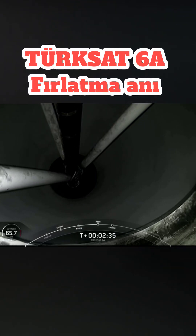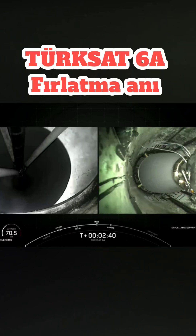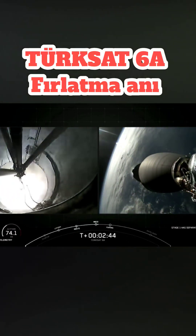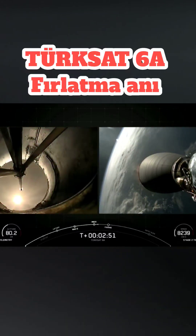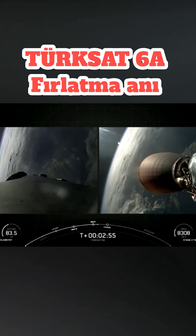Main Engine Cutoff. Stage Separation Confirmed. And good call outs there for those three events, which again were Main Engine Cutoff, or MECO, followed by Stage Separation, and then Second Engine Start One, or SES-1, on the second stage.